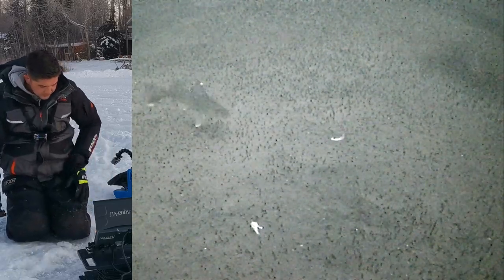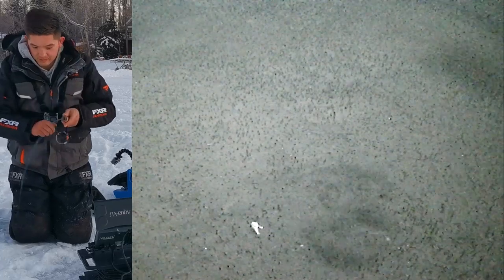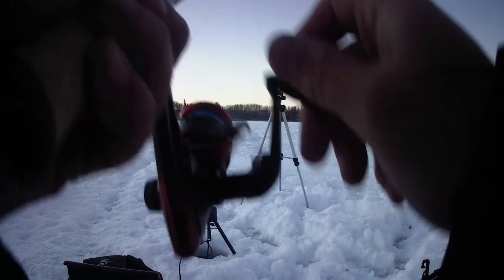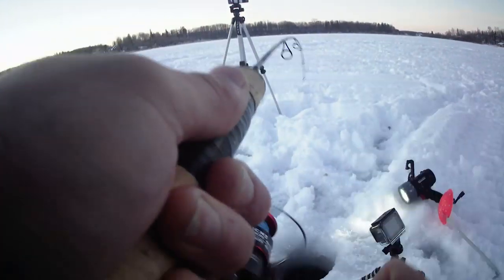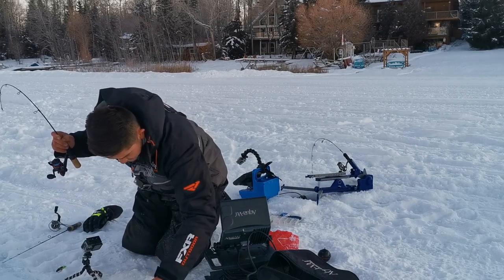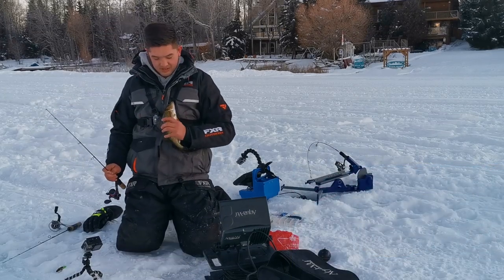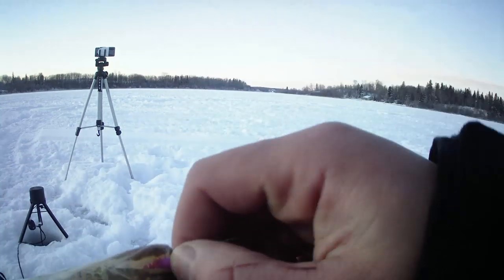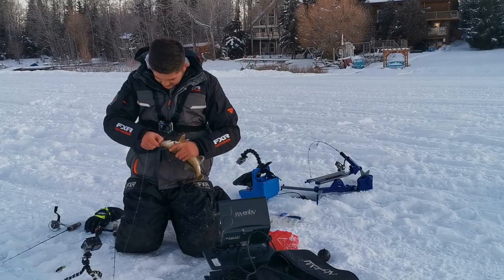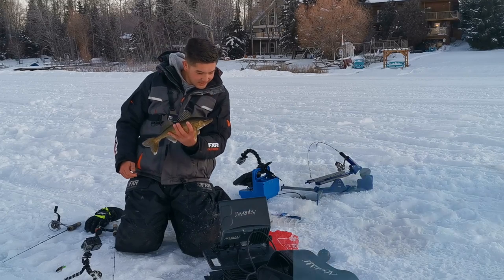Third one — got him! Took that tungsten jig. That's a little plastic from Frostbite that I picked up over the Christmas break. This is on one of their light rods as well. Nice little walleye there. That's a nice little walleye, lucky enough to take that Frostbite plastic. Get that little hook out of there. Nice little eye again, just a small guy. Let's get back down there.